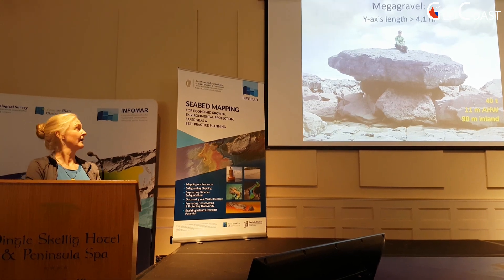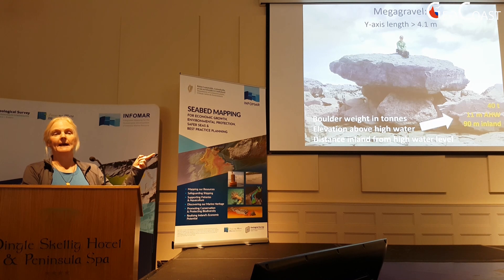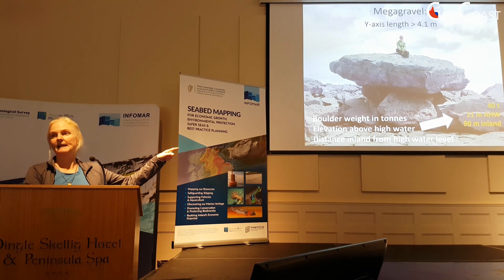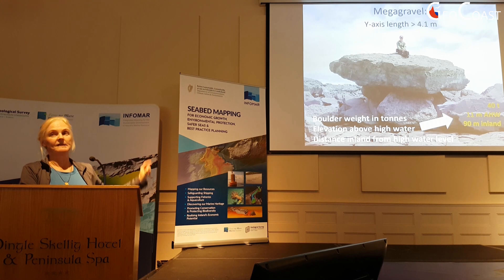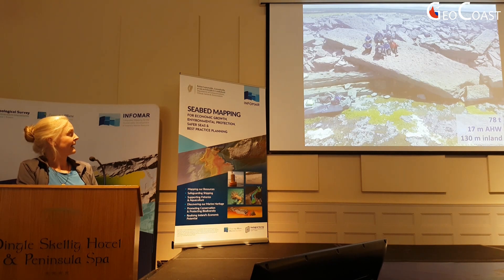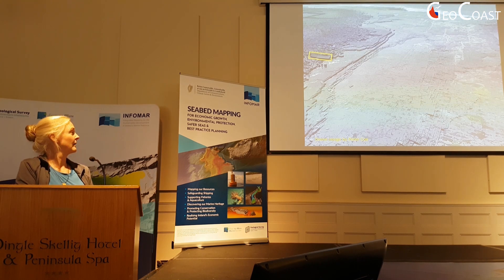We call this the Dolmen block for fairly obvious reasons. In many of these slides you'll see a notation: a weight, a height above high water, and a distance inland at which these blocks sit. This particular boulder, which weighs upwards of 40 tons, is located 11 meters above the high water mark and sits 90 meters inland — put there by waves, as are all of the boulders I'm showing you. Here's that boulder in context from the air: a 78-tonne block, and you can see people there for scale.